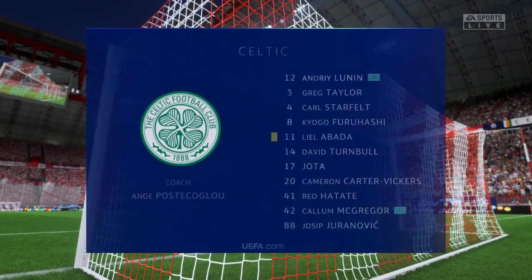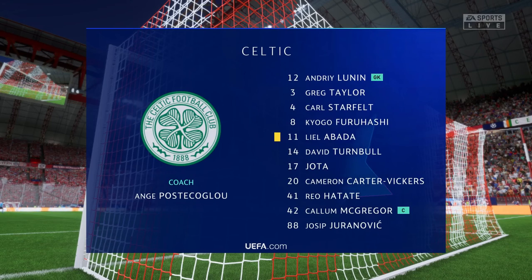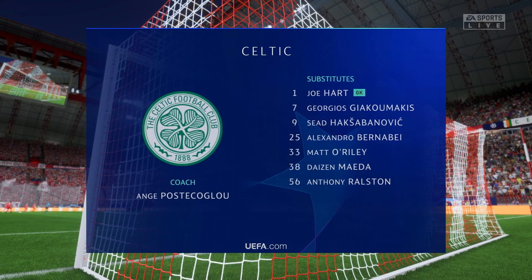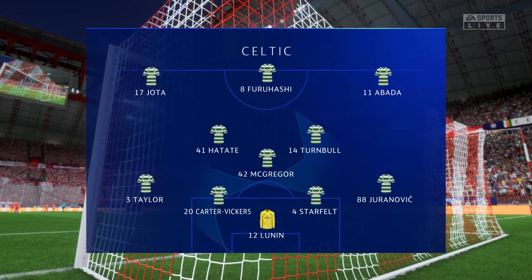And here's the starting eleven for Celtic — it's a 4-3-3, with two out-and-out wingers. But they do vary their movement; they give width but they also make diagonal runs infield when the ball is on the opposite flank. Their performances will be key today.